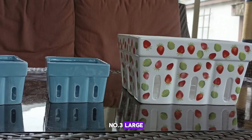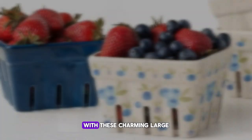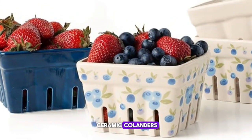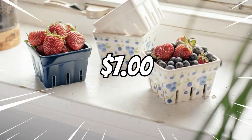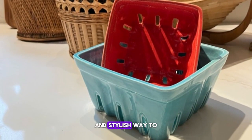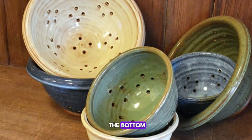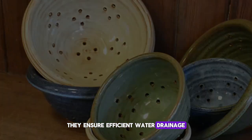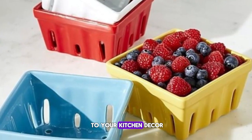Number three: Large Ceramic Colanders. Add a touch of whimsy to your kitchen with these charming large ceramic colanders, available at an affordable price of $7. Designed to resemble cardboard or plastic fruit cartons, these colanders offer a unique and stylish way to wash and store your produce. With drainage holes at the bottom, they ensure efficient water drainage, while their ceramic construction adds a decorative flair to your kitchen decor.